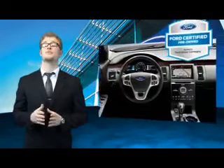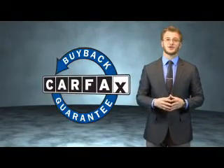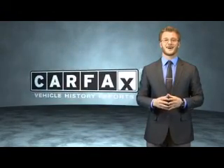The benefits of a certified pre-owned Ford are endless. Drive one today. This vehicle qualifies for the Carfax buyback guarantee. Be sure to find a complimentary copy of the Carfax Vehicle History Report online or contact the dealership. Just say, show me the Carfax.